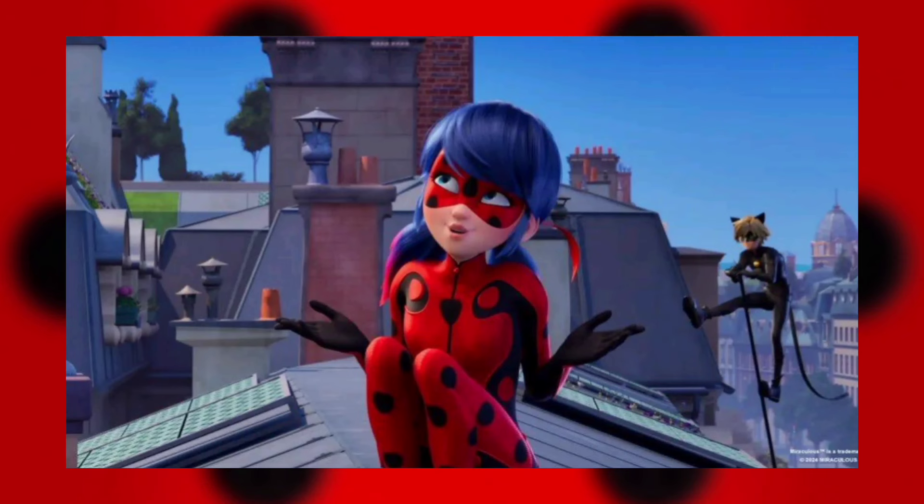We have Ladybug and Cat Noir in the new animation, and this is basically the second scene with the final product of the animation, besides the one from the end of the London special. This is how the final animation will look in season 6. If I'm completely honest, it's kind of growing on me, even though I still prefer the old animation — but I know it's not possible for it to come back, so we have to get used to the new one.